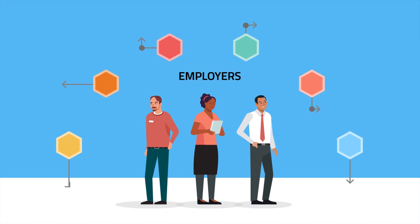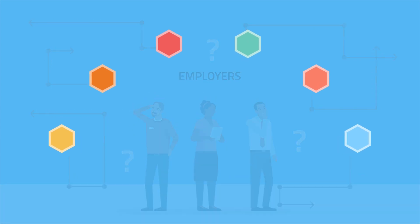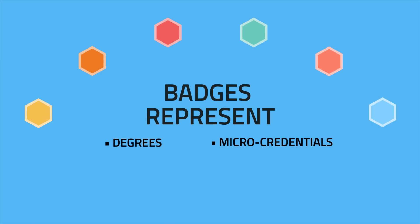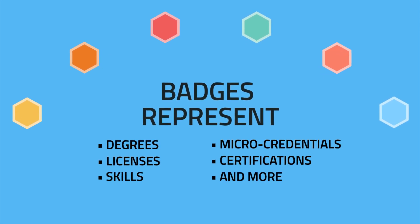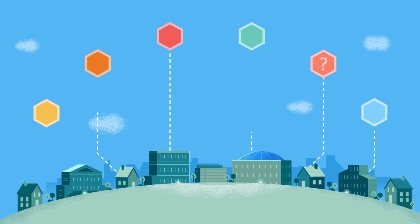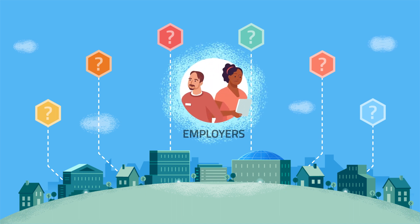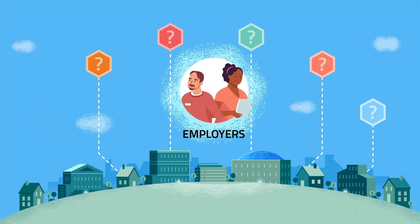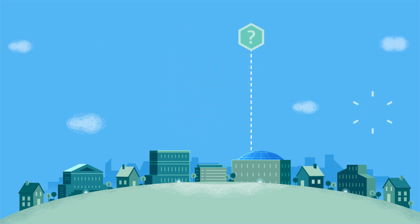Unfortunately, badges are often undervalued, because people don't understand what they mean or how they can unlock opportunities. Badges can represent degrees, micro-credentials, licenses, certifications, skills, and more. But badges often don't provide the transparent information that helps people use them to achieve their goals. And employers don't get the full benefits of using badges to verify what a person knows and can do, so people miss out on opportunities.